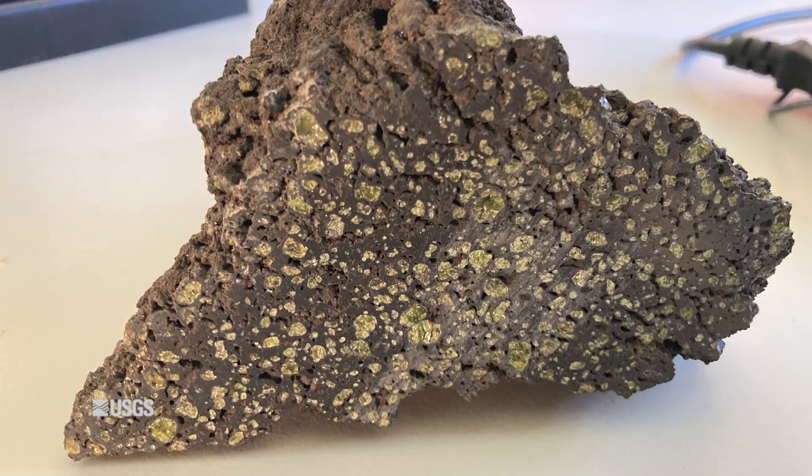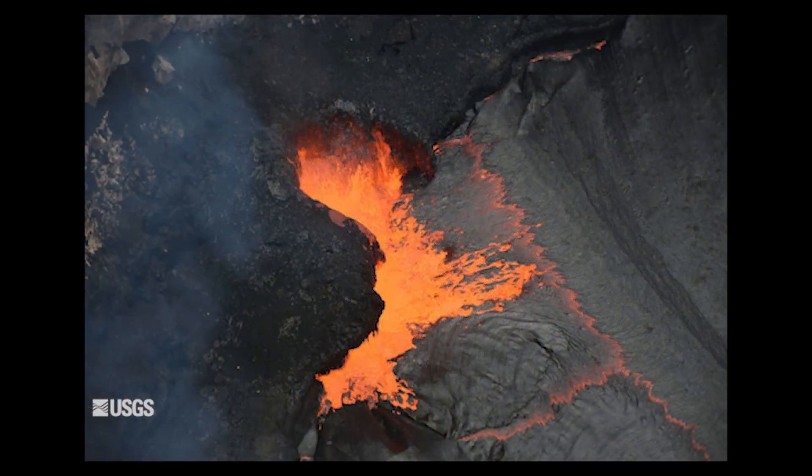My name is Kendra Lynn, and I'm a new research geologist at the Hawaiian Volcano Observatory. My research focuses on using the chemistry of rocks and minerals to better understand how, when, and why Hawaiian volcanoes erupt.